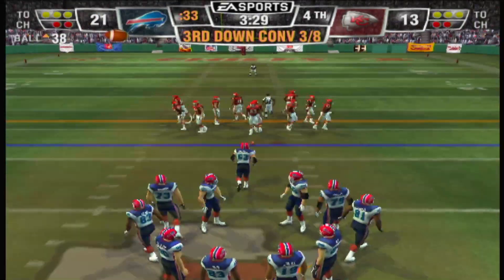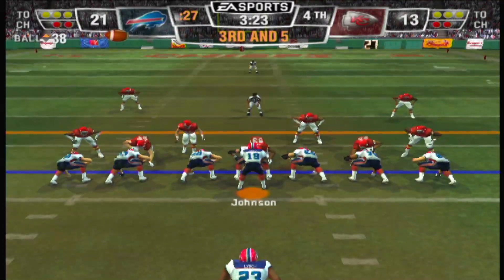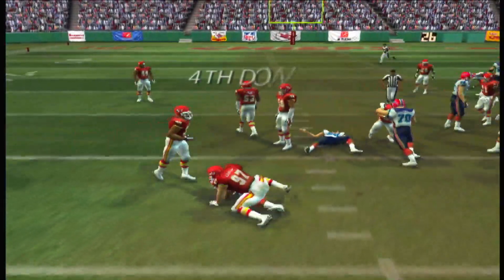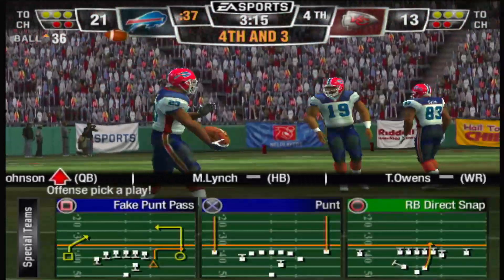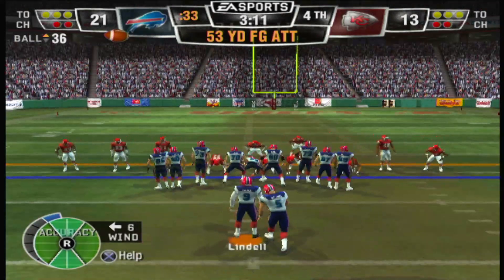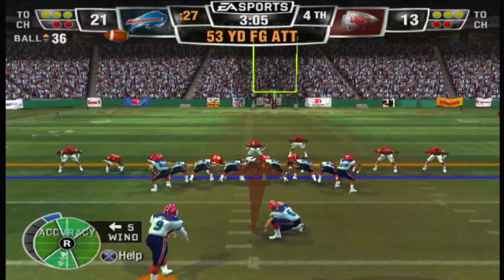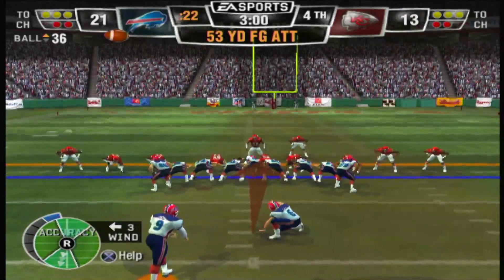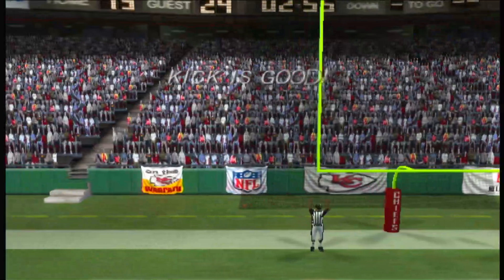Third down coming up — he'll have to get it just inside the 33 to convert for the first down. Single set backfield — here's the halfback, gain of two on the play. It looks like they're going to try for the long field goal.